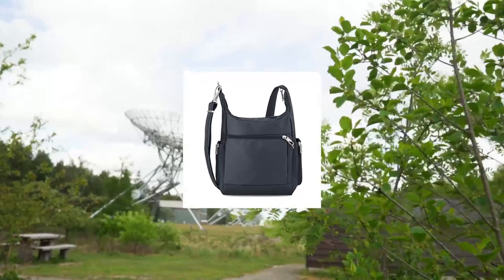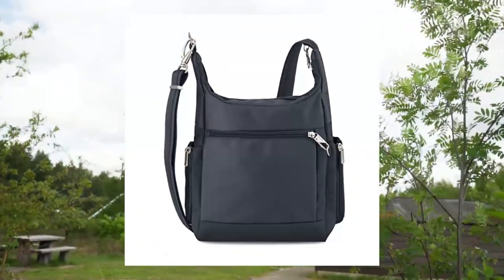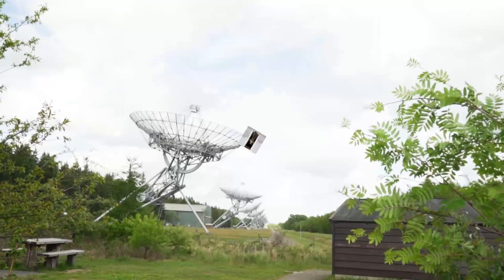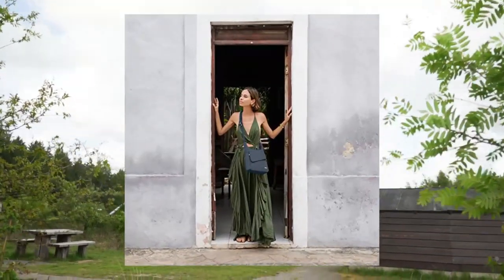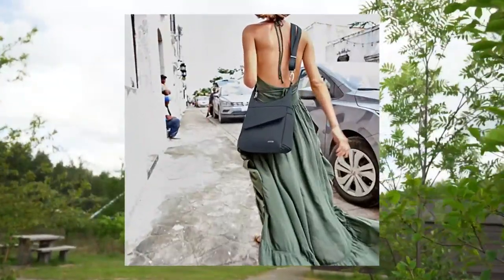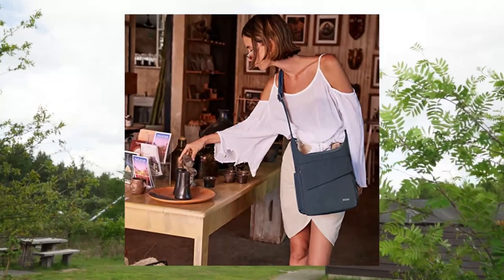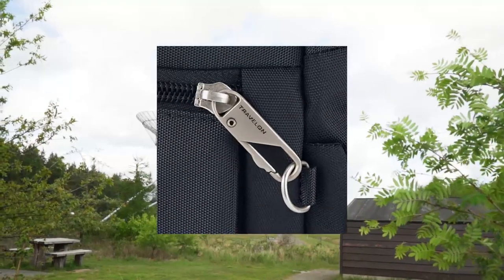Travel Anti-Theft Classic Messenger Bag in Midnight. 1 size, 5-point anti-theft security system, multi-organizational compartments, RFID zipper pocket and slip pockets, front magnetic flap. Zippered mesh water bottle pockets on each side. Adjustable shoulder strap. Size: 9x12.5x3.5, center height 9.5, strap drop length 18.